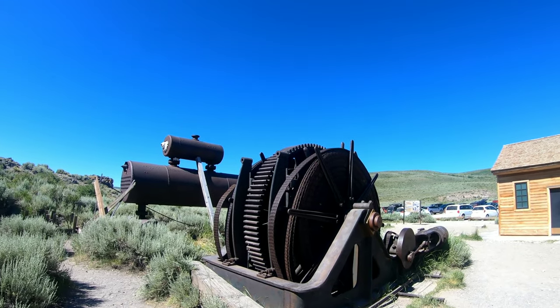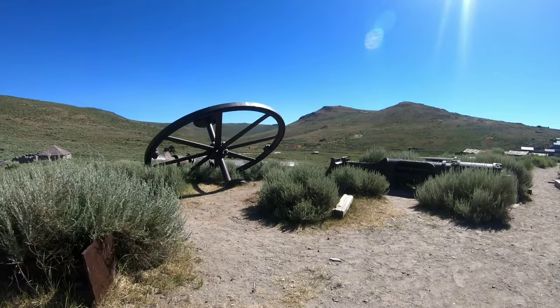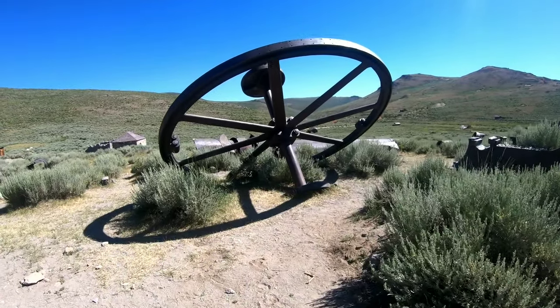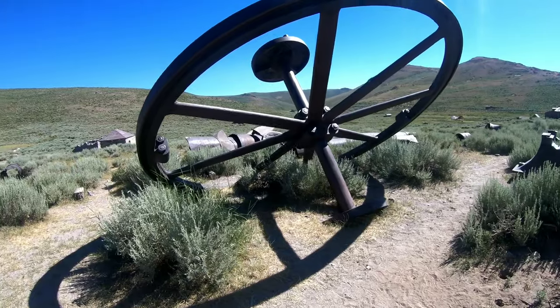Oh, it's a prairie dog - or is that a chipmunk? I feel like we should go hang out with the cows.